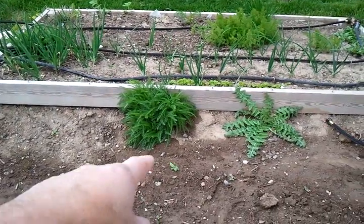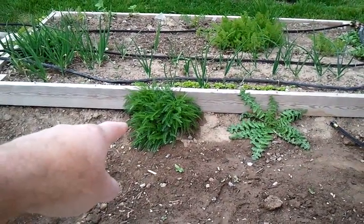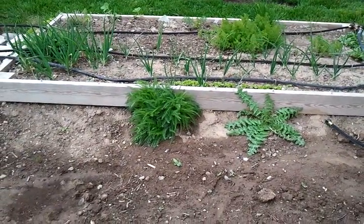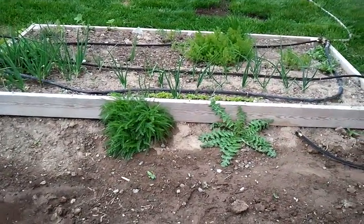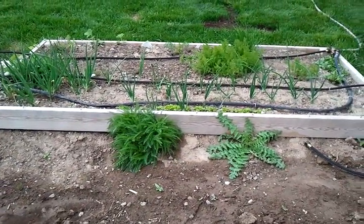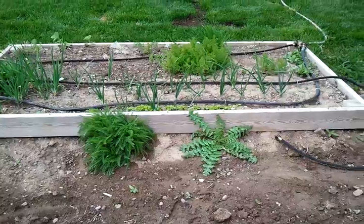Yarrow there on that one right there is a medicinal plant. You use the roots specifically when the plant flowers. It has little white and sometimes pink clusters on it.